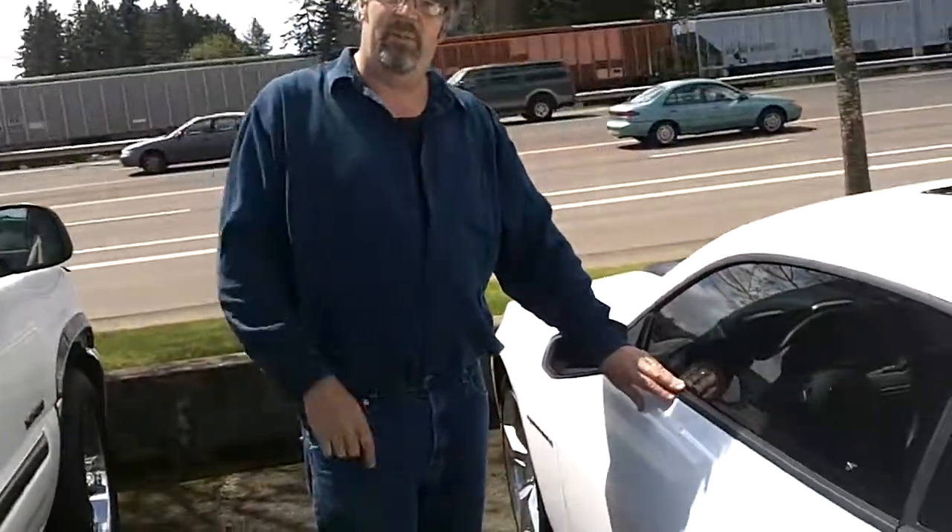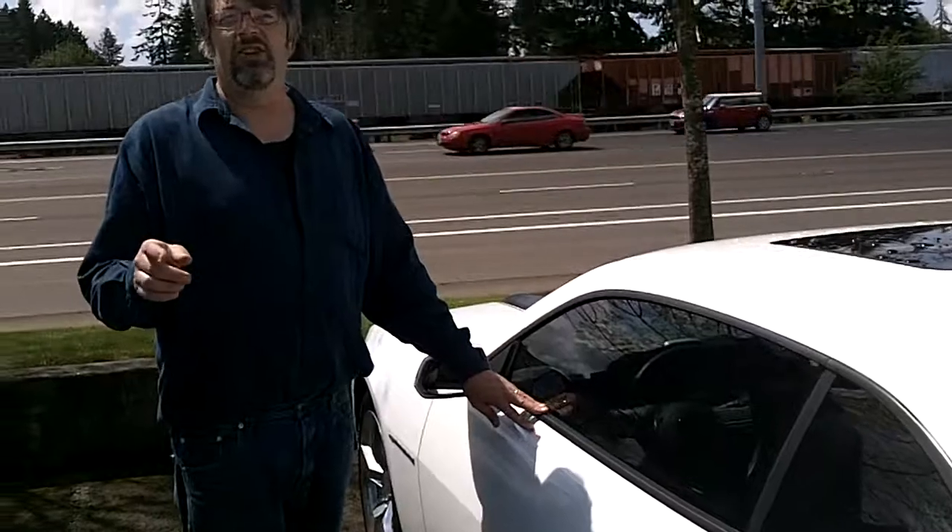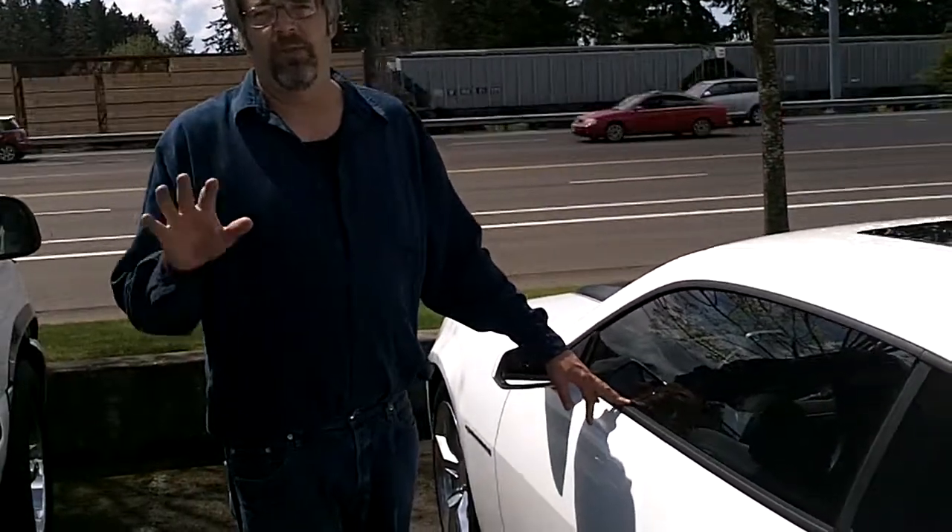If you'd like to take this vehicle for a test drive, just call the number above. Or if you click on the link, you can see more inventory at this dealership. Thank you for watching.